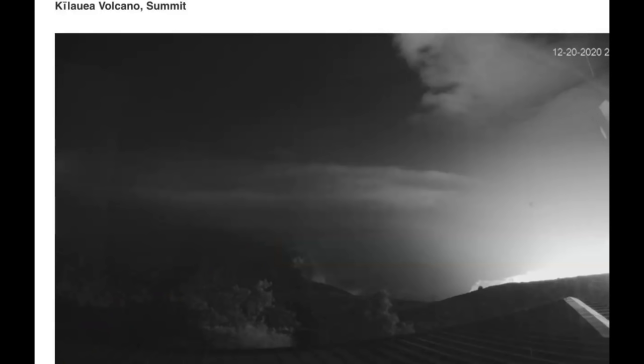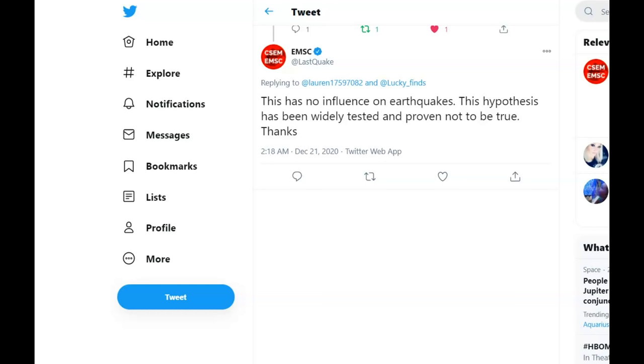This was shared on Twitter by Blight Blue. I worry about a slide happening — that's always a possibility in my opinion. I got a message from EMSC saying this has no influence on earthquakes, that this hypothesis has been widely tested and proven not to be true. I don't know what they're talking about — if there was a slide it would definitely register as an earthquake. An eruption at Kilauea or Halemama would definitely register as an earthquake, but this is not the first time I haven't caught the attention of EMSC.